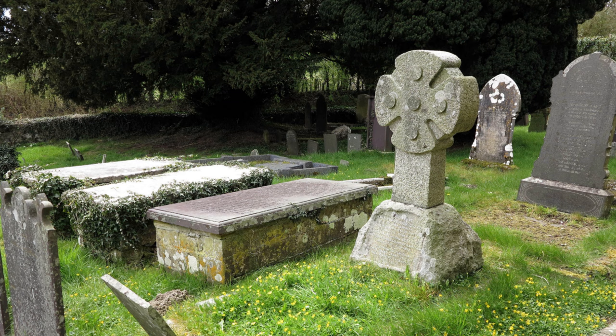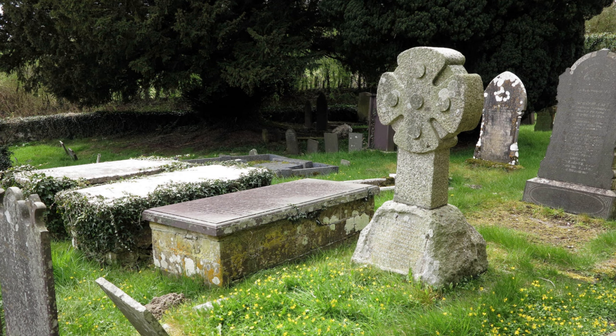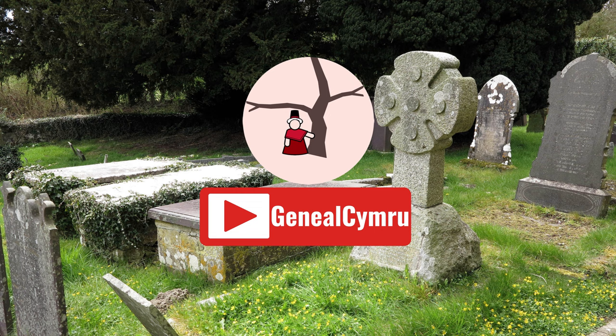Today we're going to take a look at everything you need to know about your typical British parish graveyard. My name is Di Davis, and welcome to Genial Cymru.